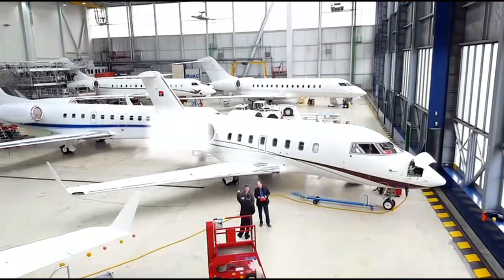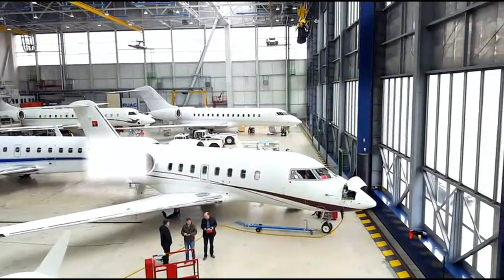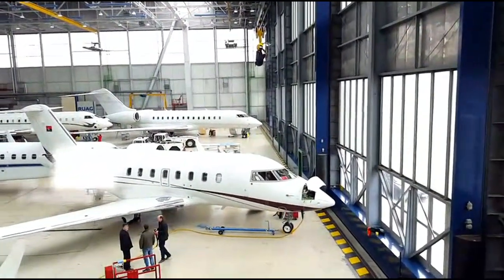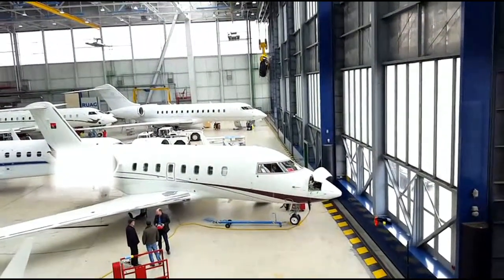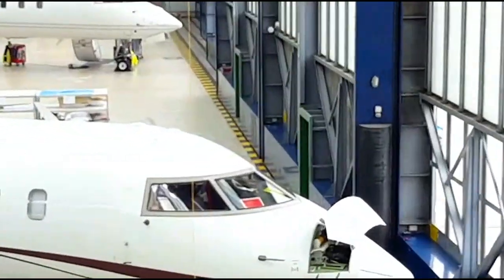Building on 23 years of RF over fiber experience with a recognized brand name in the RF over fiber market, Foxcom is the only company today to offer Iridium and GPS over fiber. Additionally, Foxcom's Iridium repeater was tested and approved by Iridium.